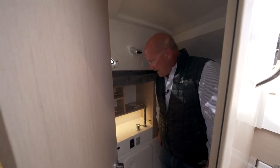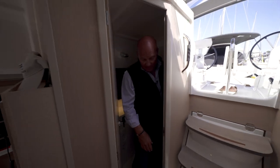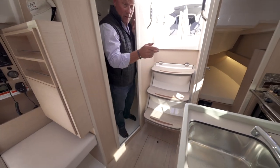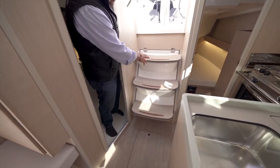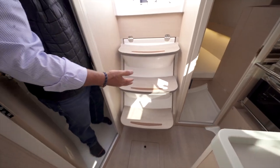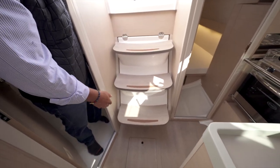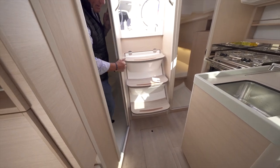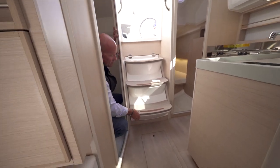Coming out of the head, you can see the companionway steps — optional wooden companionway steps that match the beautiful oak of the interior. I like this option; it adds a nice bit of class to the boat. There's also grip tape on the steps to keep you safe when walking down through.